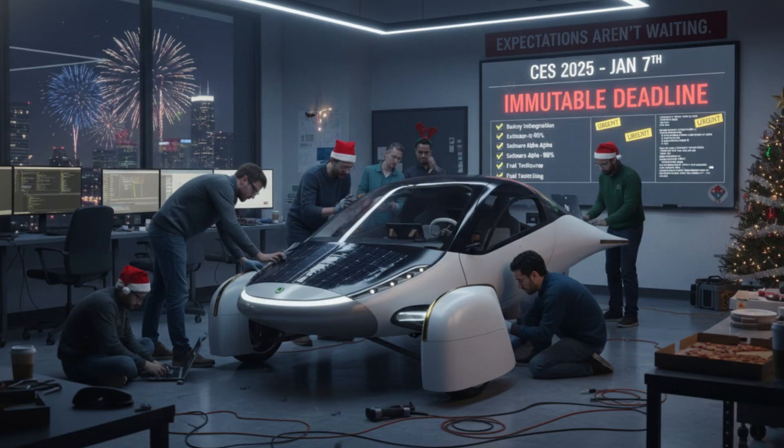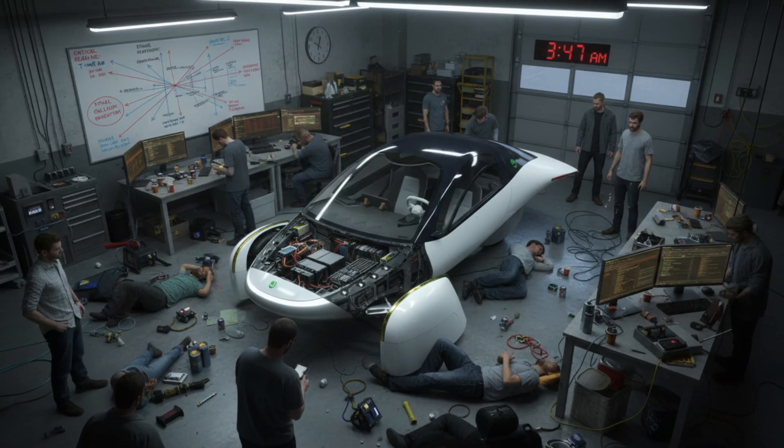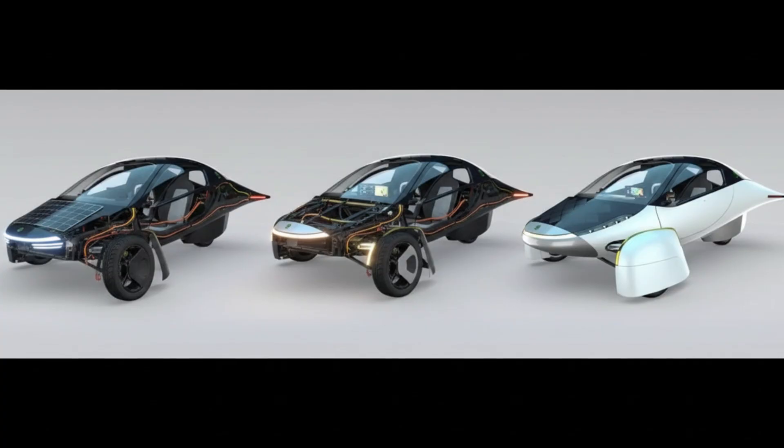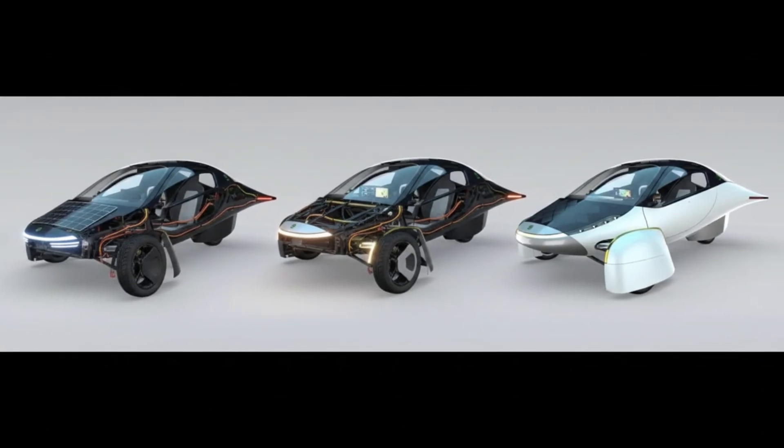As we move into early October, more of the structural and mechanical elements start to come into view. You see details like the motor drive shaft, front suspension components, and the front wheel hub. These aren't just parts lying around anymore — they're signs that systems are starting to come together.